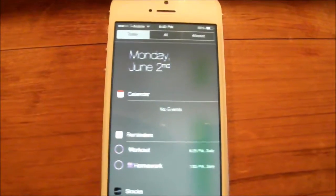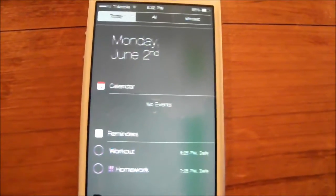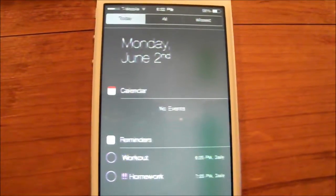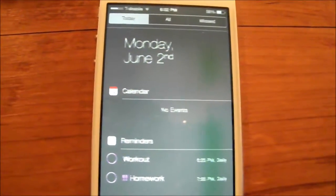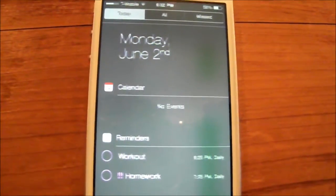Another thing that's going to be greatly improved in iOS 8 is the Notification Center. Now you'd be able to add your own widgets from third-party apps. Third-party notifications will be common in iOS 8. Also, the All and Missed categories in Notifications will become unified into just Notifications, and then you'd have your Today tab to the left.